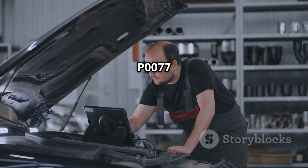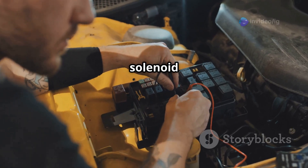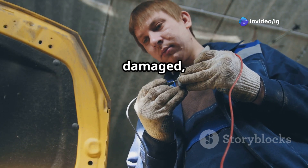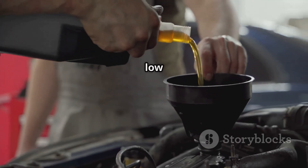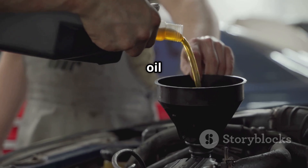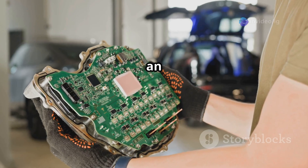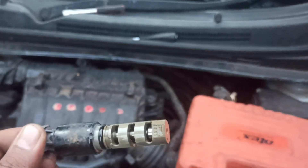Common causes of P0077: 1. A faulty VVT solenoid — the solenoid may be stuck open or malfunctioning. 2. Wiring issues — damaged, corroded, or shorted wires can cause excessive voltage. 3. Low or dirty engine oil — if oil passages are clogged, the solenoid won't work properly. And 4. An ECU malfunction — the engine control unit may not be sending correct signals.